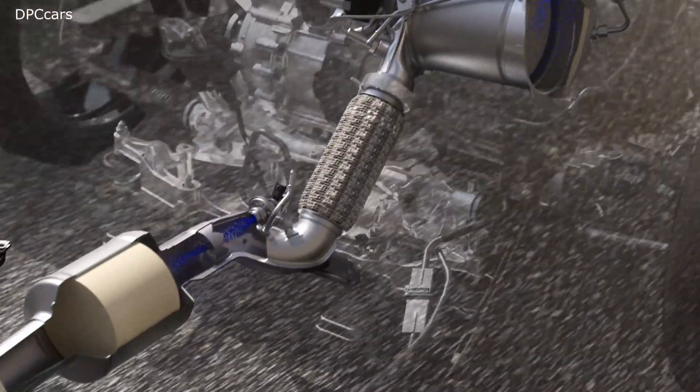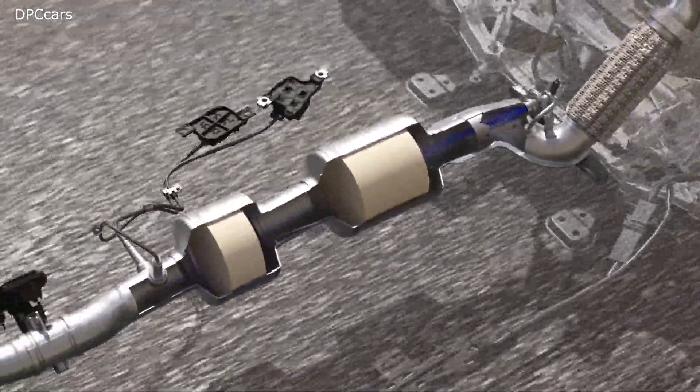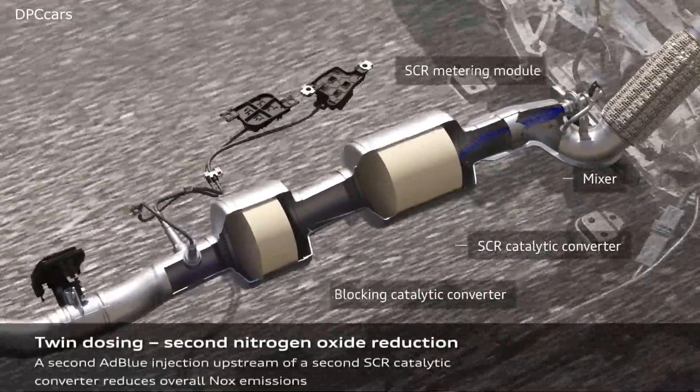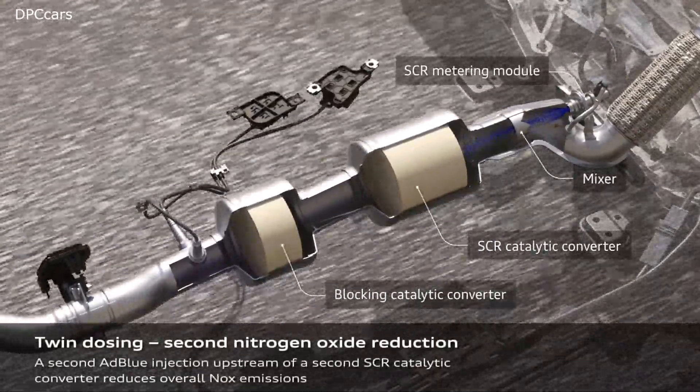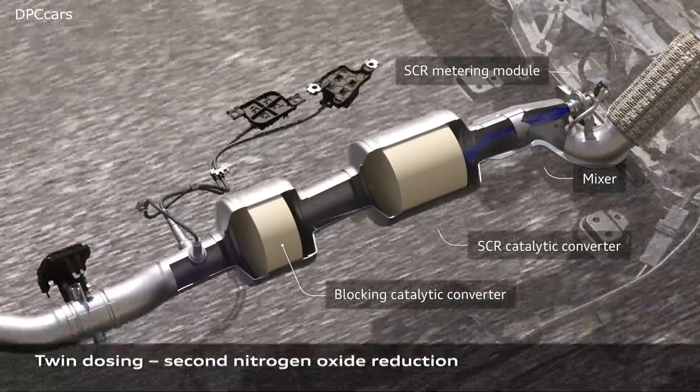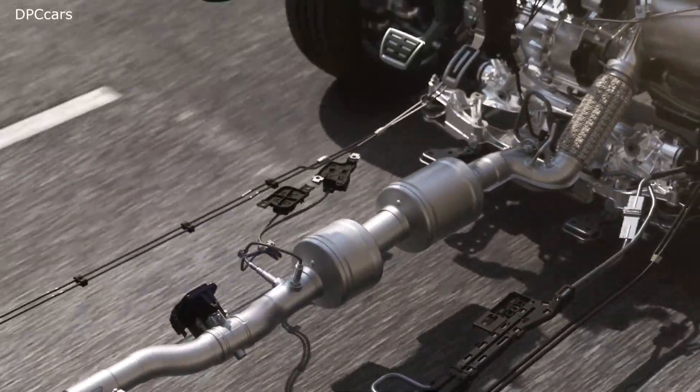This step ensures almost complete elimination of nitrogen oxides in any driving situation. In this way, both SCR catalytic converters share the task of removing nitrogen oxides from the exhaust gas with utmost efficiency.